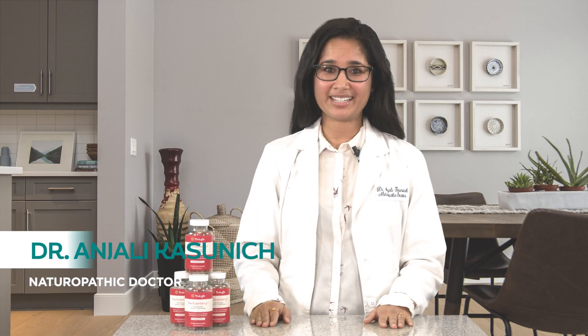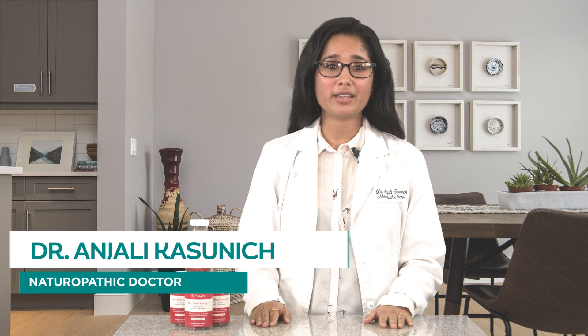Hey there, I'm Dr. Anjali, here again to share with you the science behind our True Life supplements. In my last video, I talked about the powerful benefits of our True Turmeric Plus gummies and why they're an important addition to your daily wellness routine.